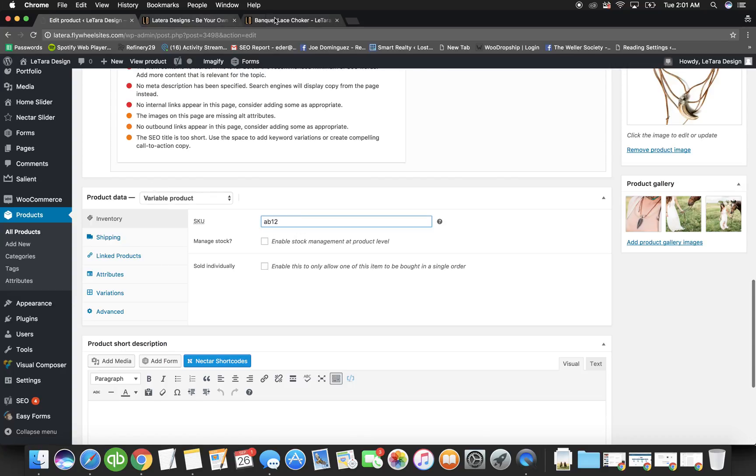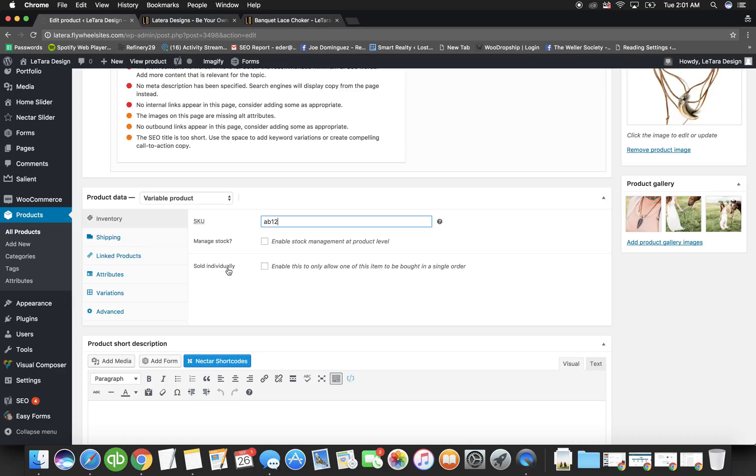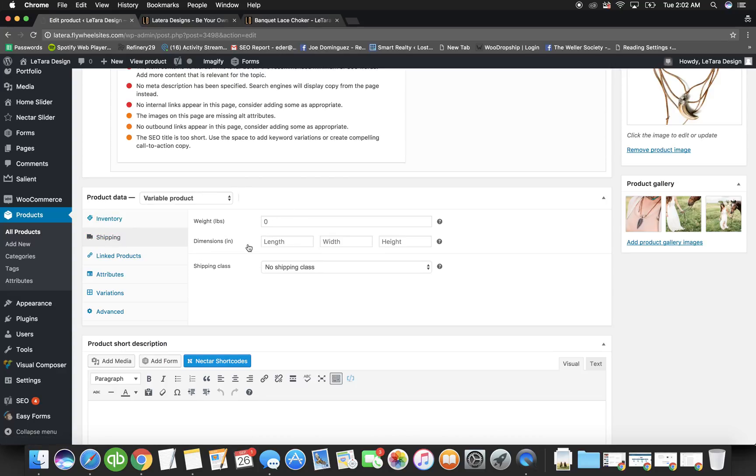In Product Data, you can put a SKU — you don't have to, nobody sees it, it's a behind-the-scenes ID so you can identify products administratively. If you want to manage stock, click Enable Stock Management and enter how many of that item you have. You can also set backorder behavior: allow backorders and notify the customer, allow them to keep buying even when out of stock, or don't allow it — once it sells out it shows as out of stock.